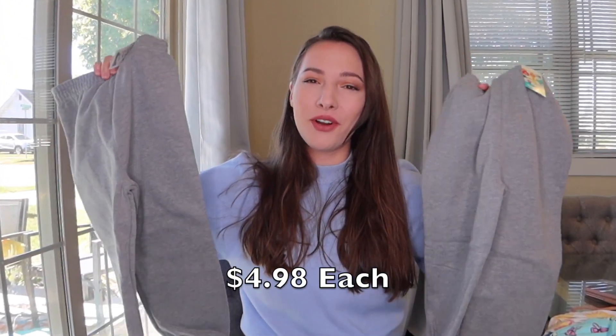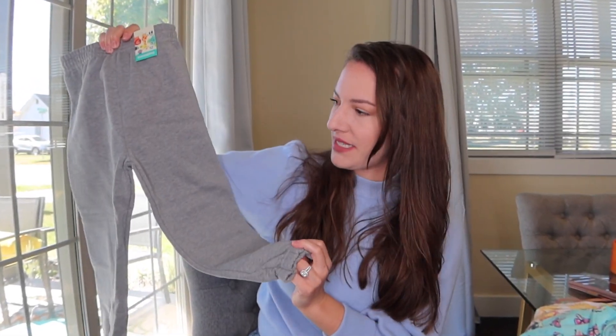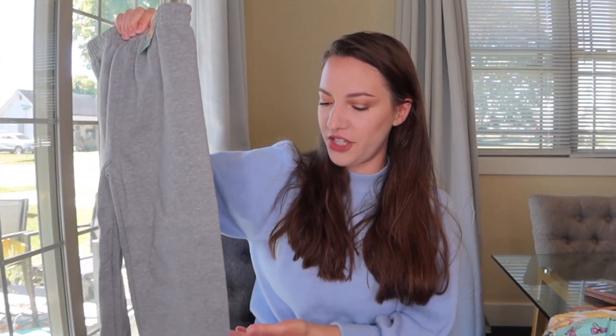I got a size 5T and my daughter wears a 3T — I don't know what I was thinking. You can roll these up and it wouldn't be a big deal. I just wanted to get her something really warm for winter. They said they are solid fleece, so I grabbed them. When I opened them I saw how long they were, but I don't care — she can roll them. I got two of the exact same pair just because they're warm.